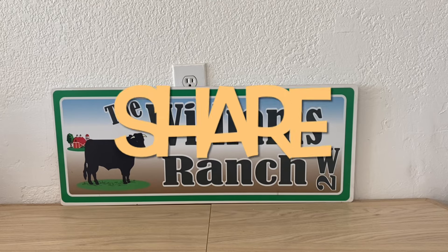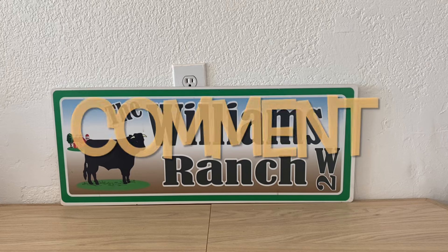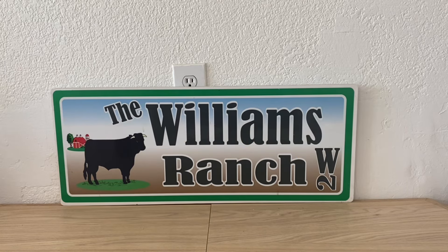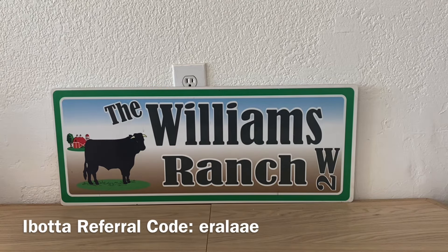Hi Ranch Fam, this is Jima. Welcome back, or welcome if you're new. What I'm bringing you today is a Dollar General early activation run deal. We are going to take advantage of this at our local Dollar General after 7 o'clock PM our local time. This is an early activation deal — what that means is we can take advantage of tomorrow's sale after 7 o'clock PM today, which is Saturday.